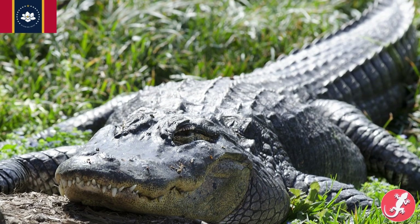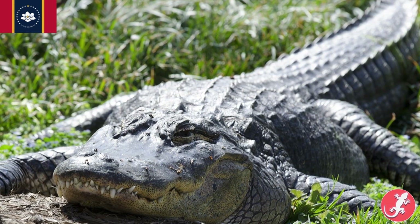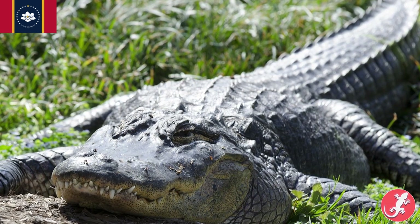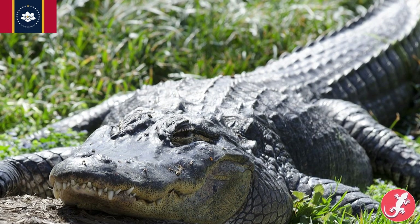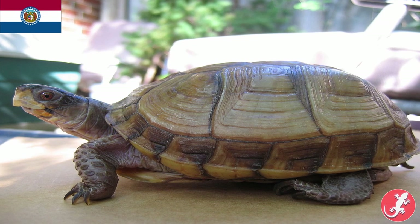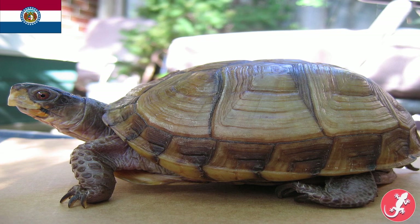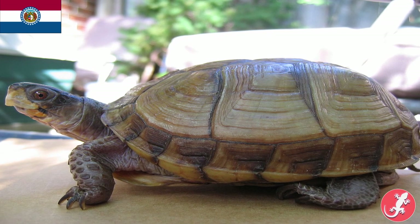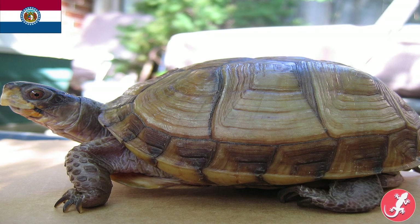Mississippi, also known as the state with the hardest to spell name, also has the American alligator. That is thanks to the southern part of the state, which stretches into the Gulf of Mexico — that area is notoriously swampy. Missouri is the three-toed box turtle. A trend you'll notice is a lot of turtles and not a lot of snakes. Despite snakes being everywhere in the U.S., Americans do have a certain level of fondness for turtles — myself included.